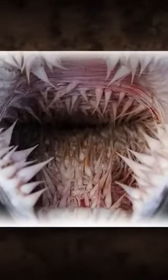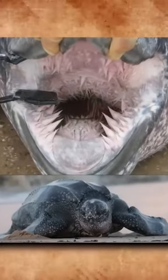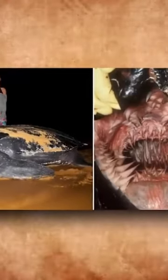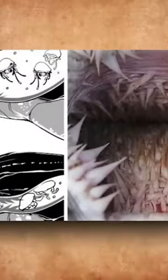However, if you take a peek inside the mouth of a leatherback, you'll have a totally different view of these otherwise majestic animals. Leatherbacks boast dozens of demonic-looking papillae along its mouth, esophagus, and gut in place of teeth, all of which help the turtle capture and process its food.